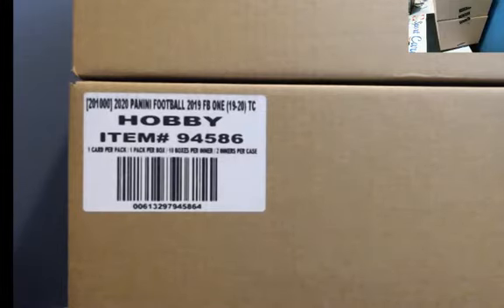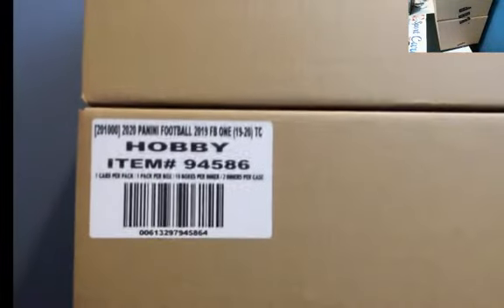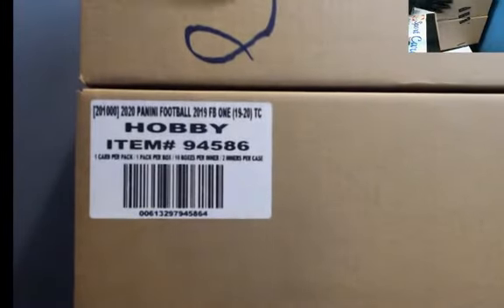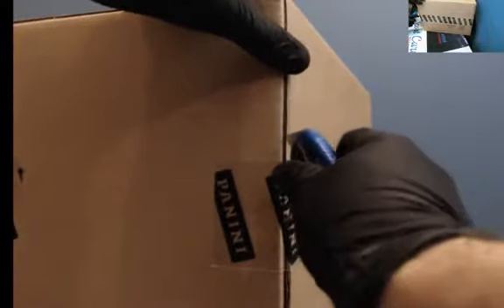Here's one case, and here's case number two — it says Hobby Direct, we're going to do that one second. Sometimes those are loaded. We've also got a 10 boxer that we can do in between the two eBay breaks, which is also a Hobby Direct. We've got a 10 boxer with five teams left that we can do right after this. Good luck, guys. These are 10 box inners, one card per box. The product was amazing last year and it's looking really nice this year.